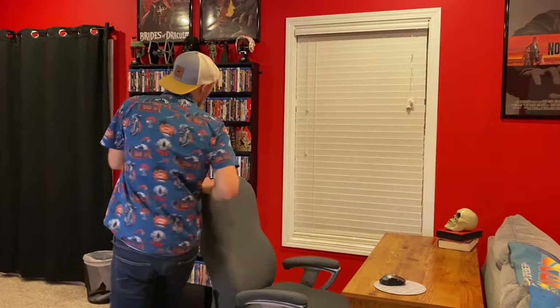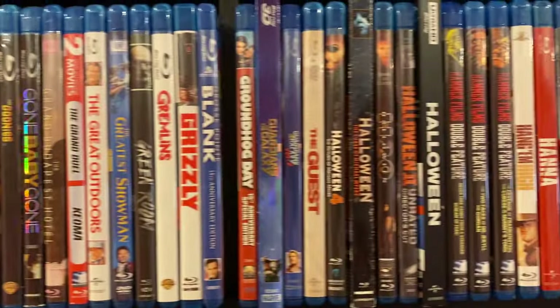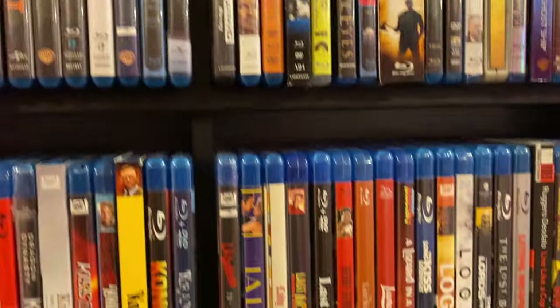Right over here we've got the third and final Blu-ray shelf. I really love this shelf — I just got it on Amazon. I used to have a shelf here that I actually built myself, but my cats knocked it over and broke it with Blu-rays all over the place. So I upgraded to this shelf. This is all just miscellaneous Blu-rays, basic studio stuff generally speaking.